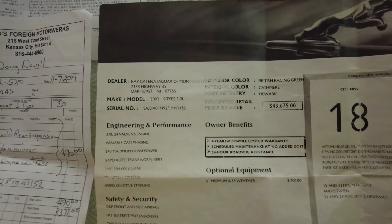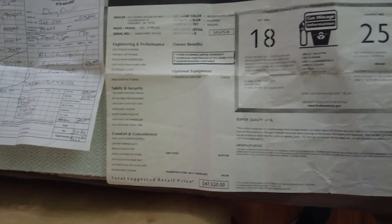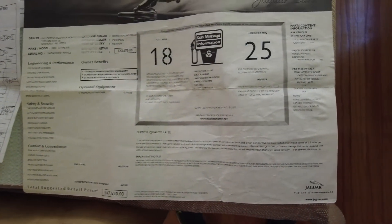Good pride of ownership. You can see the window sticker here from 2002 — British Racing Green, originally retailed for $47,520. We're only asking $7,900. If this vehicle doesn't sell quick, we may keep it or do something else with it.